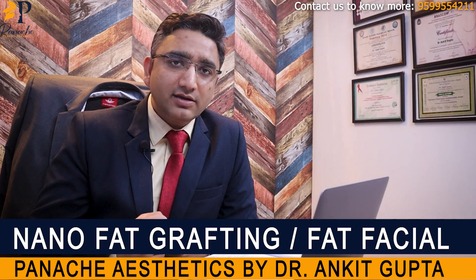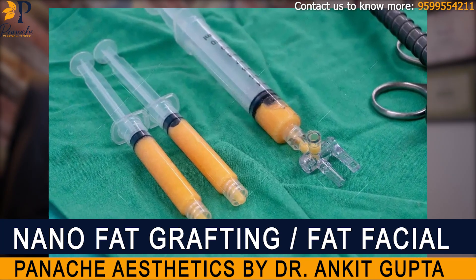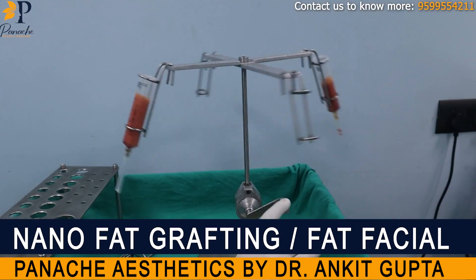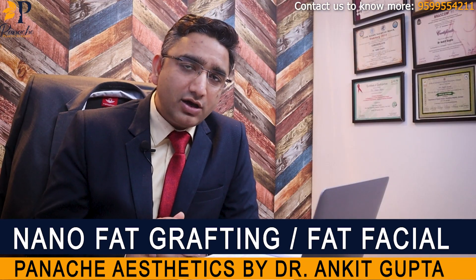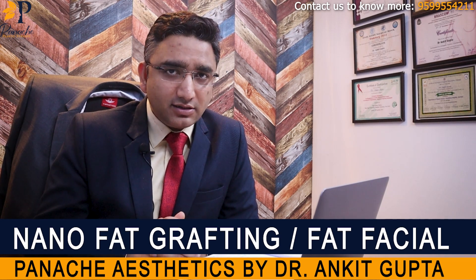We remove that fat, harvest it into syringes, and once we have collected it in the syringes, we centrifuge it very gently using a hand centrifuge. We do not use electric centrifuges because we need to be very gentle with the fat that we have harvested. We try to remove all the water and the oil from the fat, and once we have separated this fat, we then start processing it.